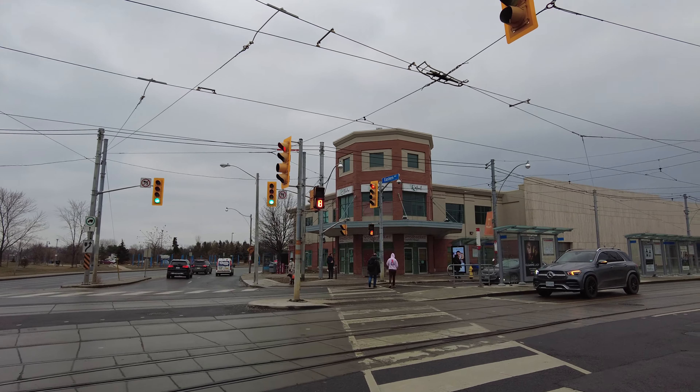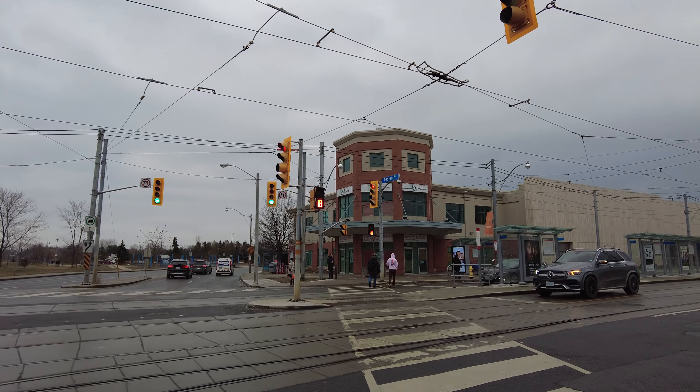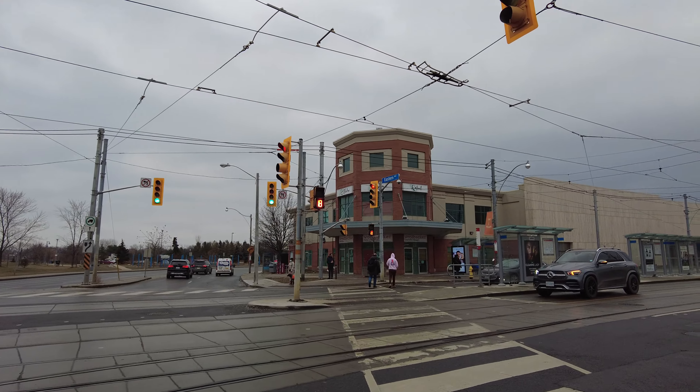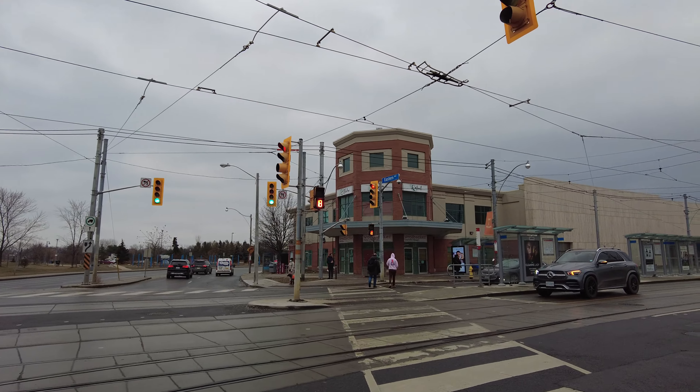So I hope you enjoyed this walk from Main Street Station, heading south down Main Street to Kingston Road, finishing up here in the Beaches neighborhood at Kingston Road and Queen Street East. If you wish to support the channel, there are links to my Patreon and YouTube channel membership in the description. There's also a link to PayPal, and I have an Instagram account and a merchandise store at strideswag.com.